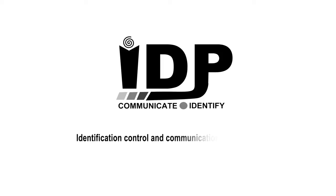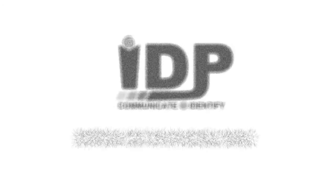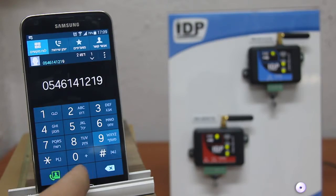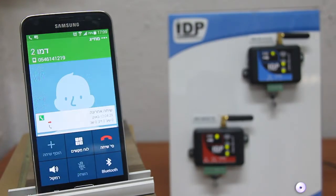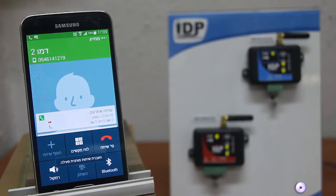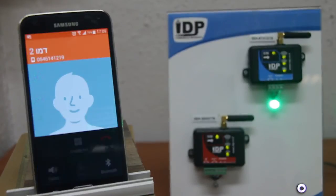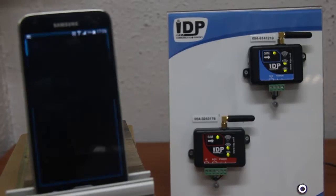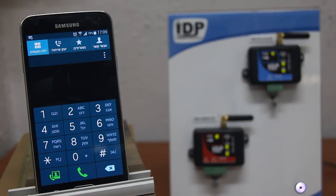IDP Electronic Identification Products Limited. Hello! In this video, we will demonstrate how to use a cellular controller to remotely open an electronic gate. This cellular controller allows opening an electronic gate for a large number of users. The controller detects the caller's phone number and opens the gate only if the phone number is on the controller's list of authorized users.